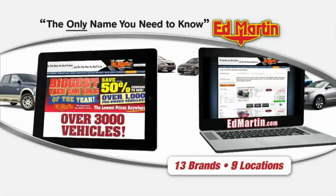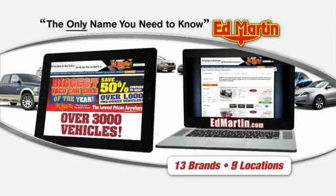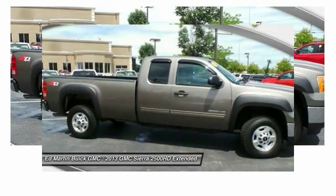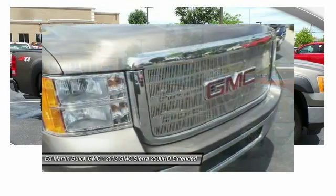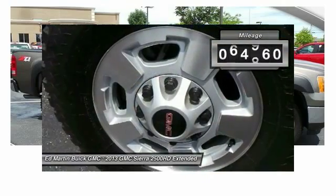Thank you for clicking our video. You can also shop over 3,000 more cars and trucks online at EdMartin.com. The 2013 Sierra 2500 HD — the GMC Sierra 2500 HD has all your workhorse basics covered. This vehicle has less than 65,000 miles.